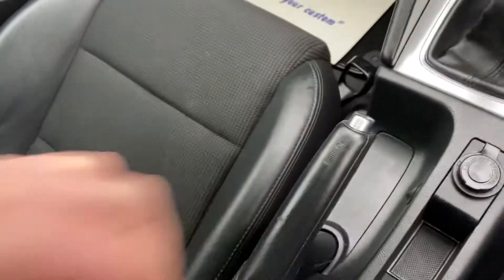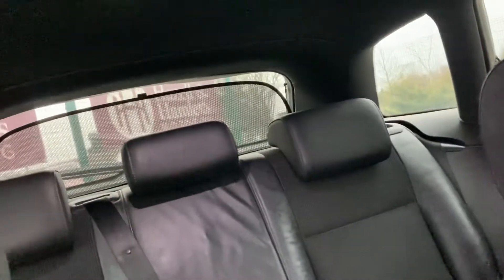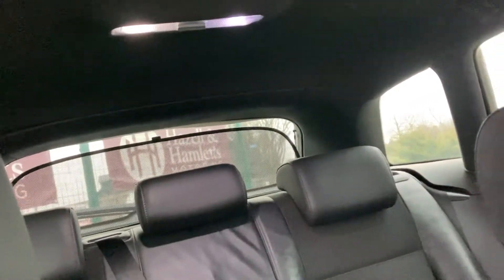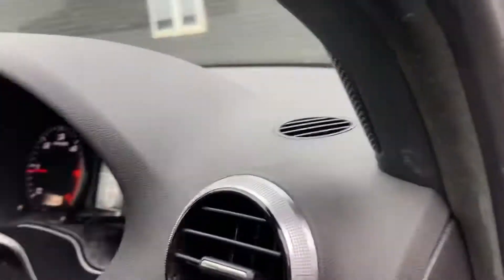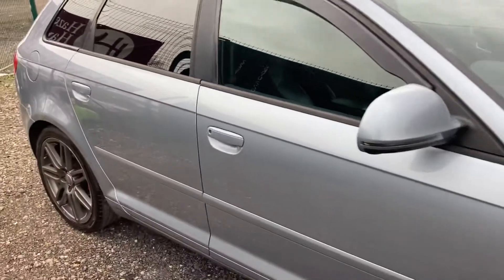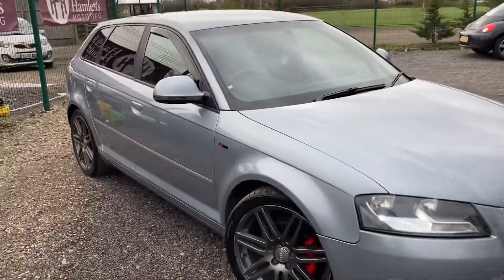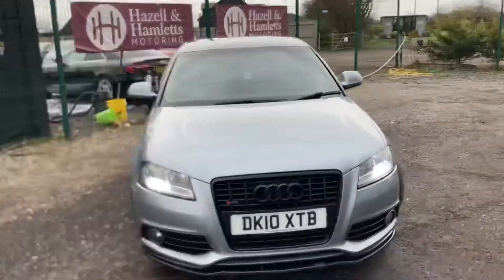There are various cubby holders and storage for bits and pieces throughout. It's also got a sun protector blind on the back. So if you're ever wanted an Audi A3 S-line, this is great value for money. It's mainly done motorway miles, so as you can tell by the condition, it's been well looked after and cared for.